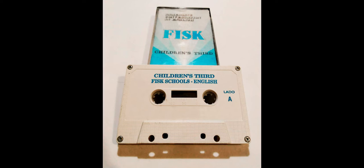Children's Third, page 12. This, that. That is a house. That is a table. That is a chair. One, two, three, four chairs. One, two windows. One, two, three, four chairs. That is a dog. That is a cat.